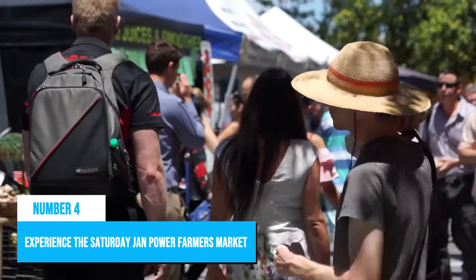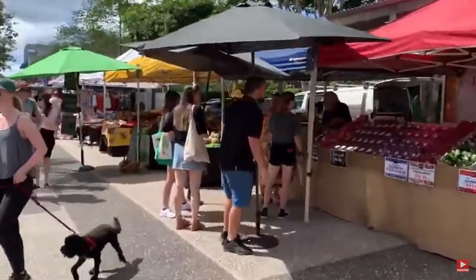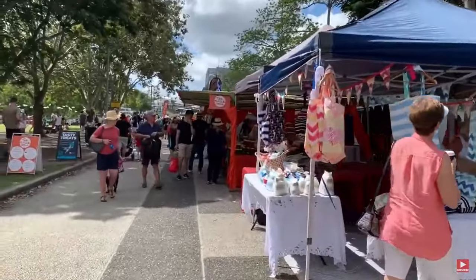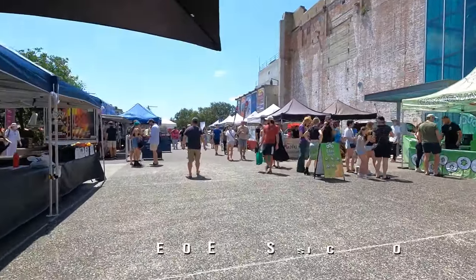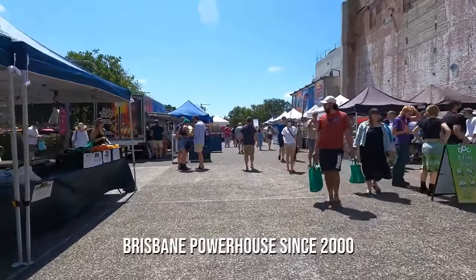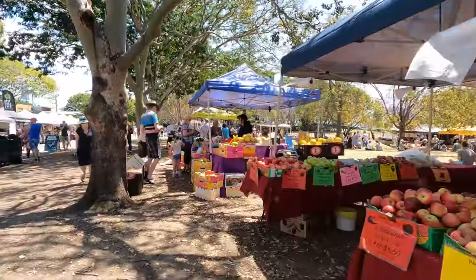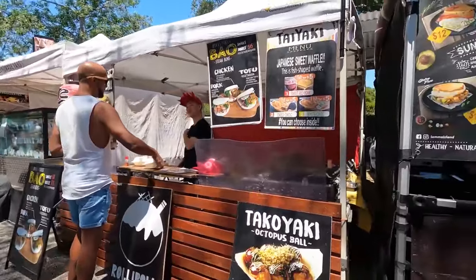Number 4: Experience the Saturday Jan Powers Farmers Market. For travelers looking to experience the local culture and community spirit of Brisbane, a visit to the Saturday Jan Powers Farmers Market is a must. Held at the iconic Brisbane Powerhouse since 2000, this bustling market features over 120 stalls selling everything from fresh fruits and vegetables to bakery items, coffee, crafts, and more.